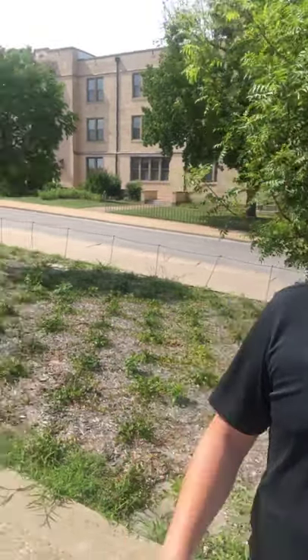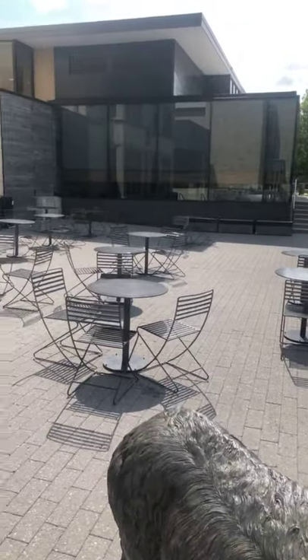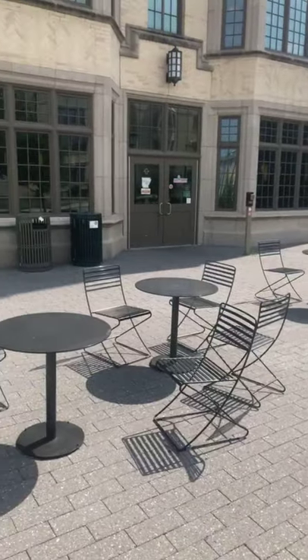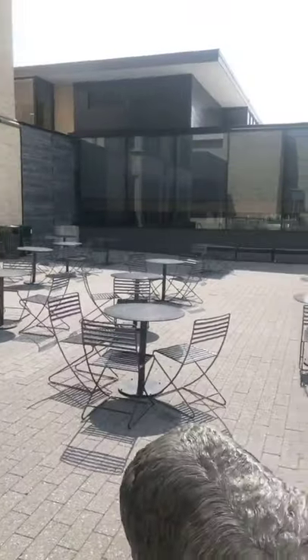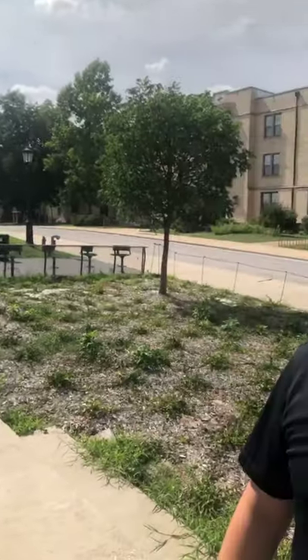Glad you're all here to join us. Over here is going to be some of our food locations that you'll have access to right next door — they're actually connected to Founders, though you'll have to walk outside to access them. Some of the restaurants right over here: we have our local Slim Chickens. They have really good chicken — I really like them. I think they're better than Cane's, better than Chick-fil-A, all those places.